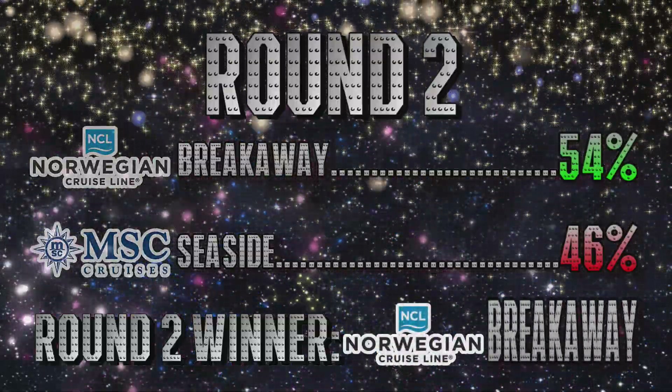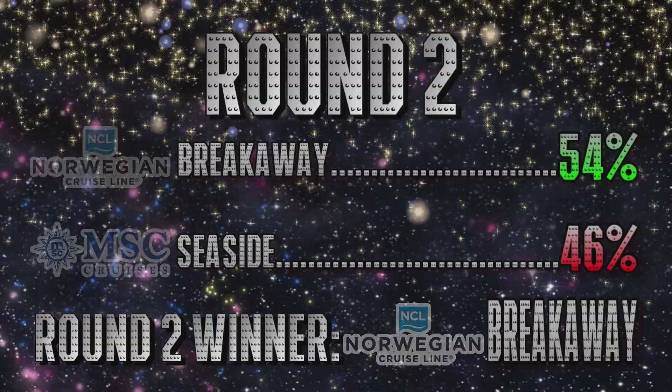Thank you for the recap. We want to thank everybody for voting and coming back to our channel and participating in our Battleship series. So let's get on with it. Now we're going to have round three.